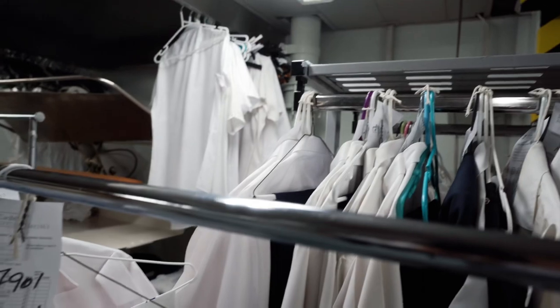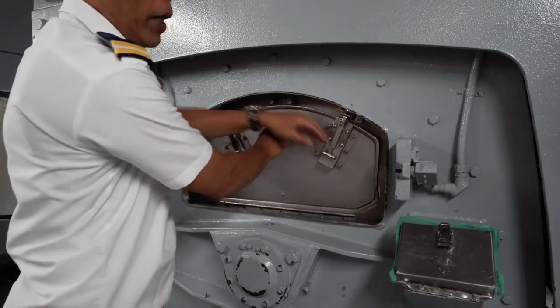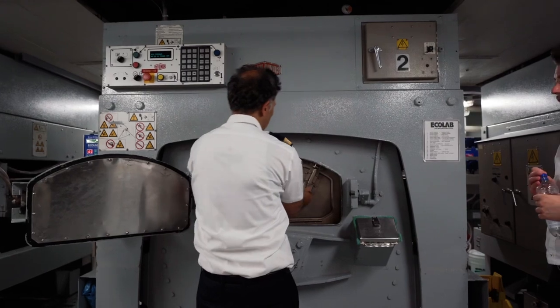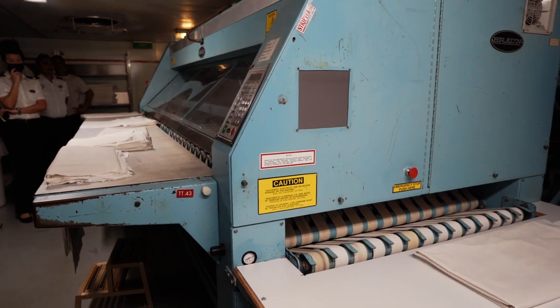As a guest, you can imagine that this is where the laundry goes when you send your items out to be washed, but I can't even imagine how many linens they have on this ship for both guests and crew. This is my first time being allowed in here, and I'm mind blown at the efficiency of these massive laundry machines, pillowcase flatteners, and this machine that spits out folded sheets.